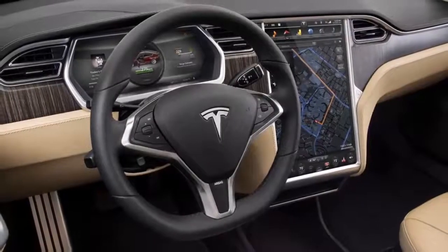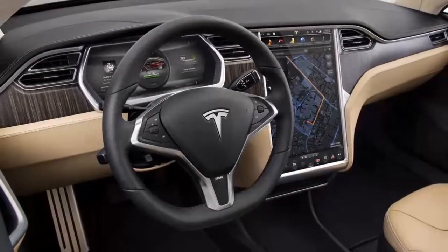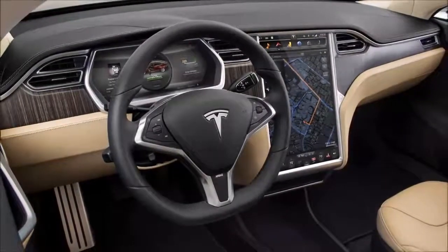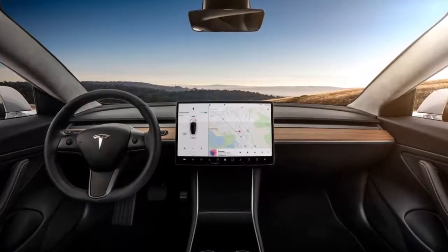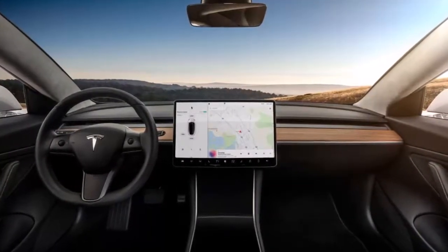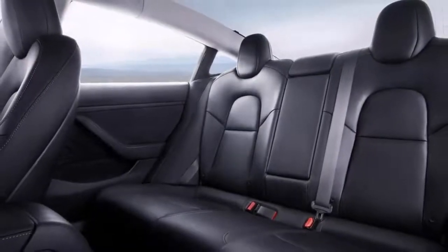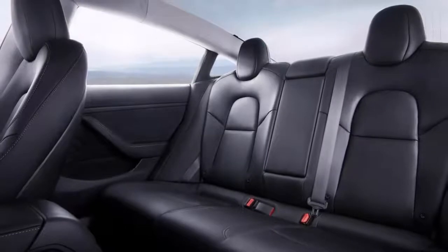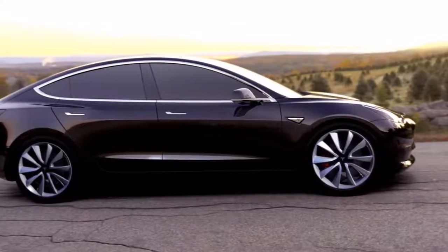All told, if you tick all the boxes you come in at $59,500. That's about $10,000 cheaper than the most affordable Model S currently available, the 249-mile Model S 75. I'd still call that a very good deal for what you get, though not quite the value proposition of that $35,000 starter edition.